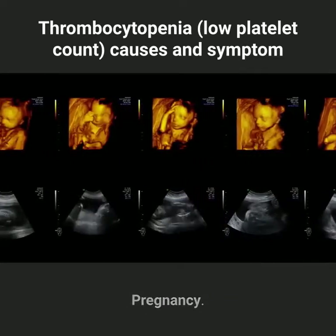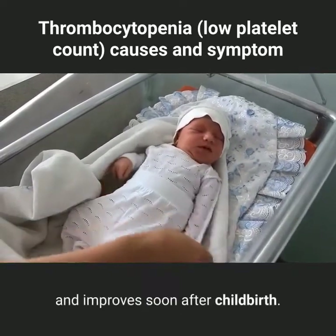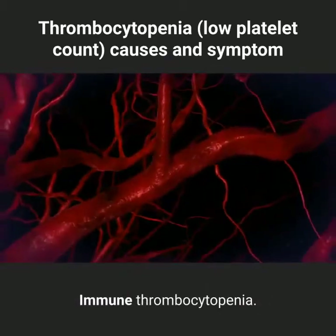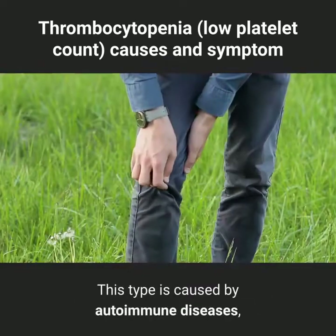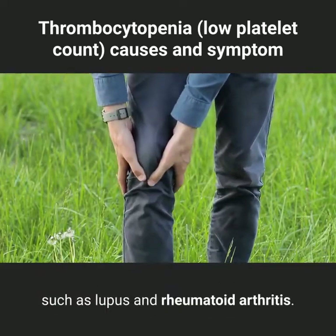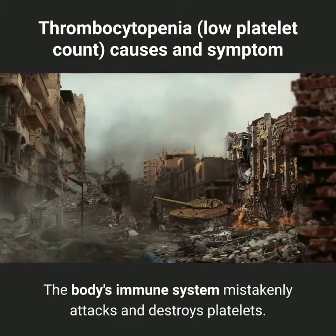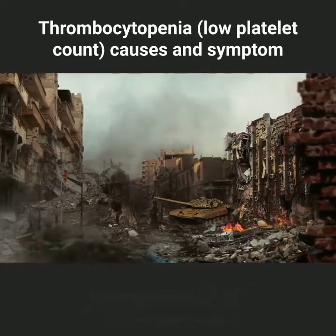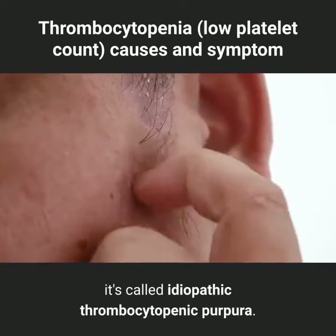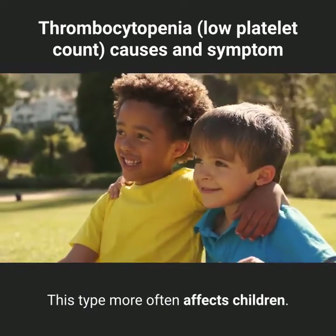Pregnancy: thrombocytopenia caused by pregnancy is usually mild and improves soon after childbirth. Immune thrombocytopenia: this type is caused by autoimmune diseases, such as lupus and rheumatoid arthritis. The body's immune system mistakenly attacks and destroys platelets. If the exact cause isn't known, it's called idiopathic thrombocytopenic purpura. This type more often affects children.